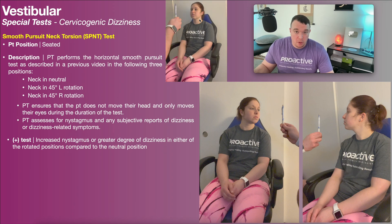It's possible that the patient will report dizziness here or related symptoms. It's possible they may present with some nystagmus, or there may be nothing. But before we come to any conclusions, we need to perform this test in two other positions where the neck is rotated 45 degrees to the left and 45 degrees to the right.